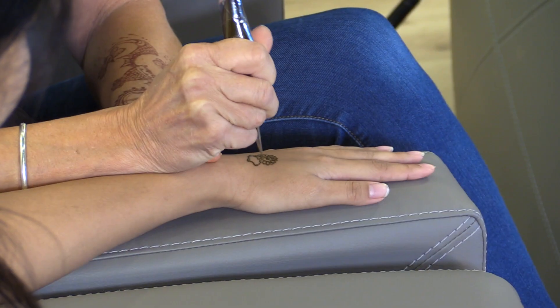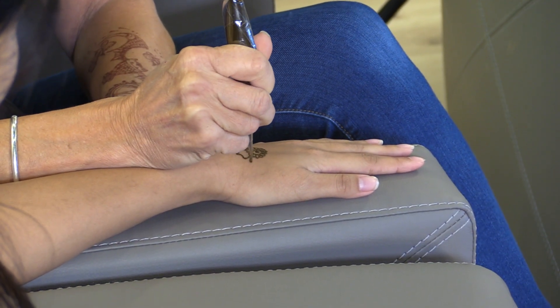It was a book on henna art, and I was interested. This was before the internet and YouTube videos, so it was a lot more trial and error. Had you ever seen or heard of henna before? No, it was something new for me.